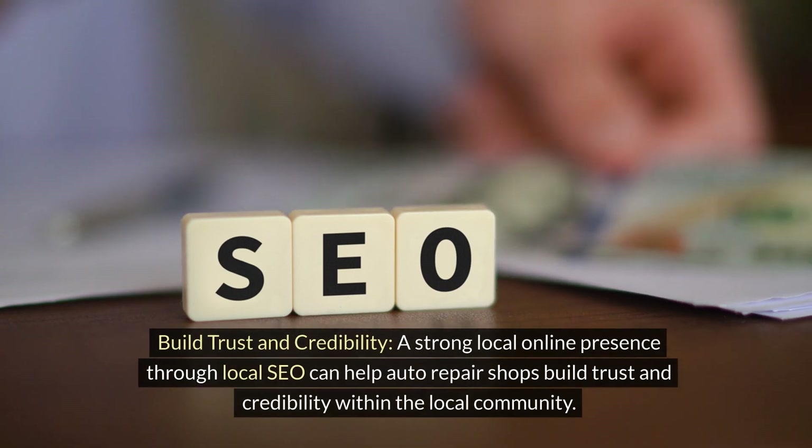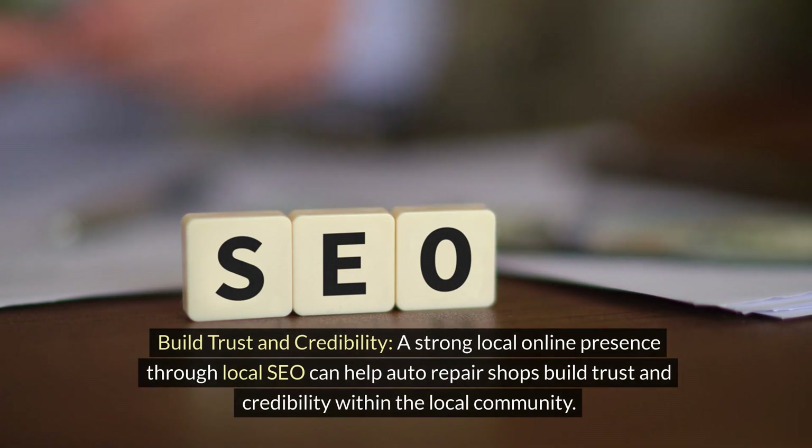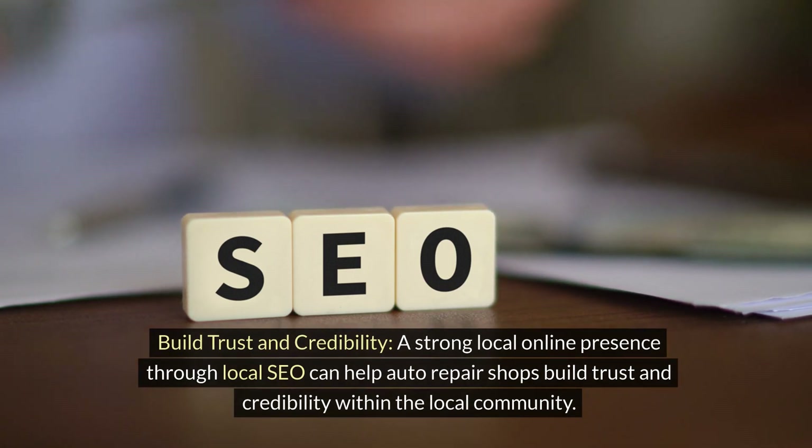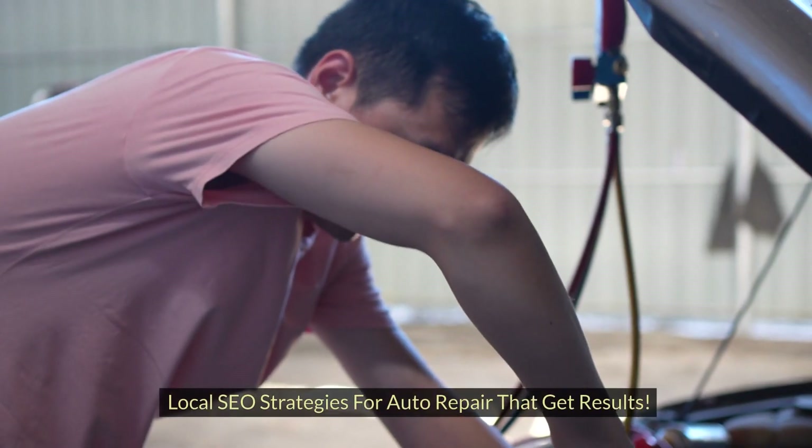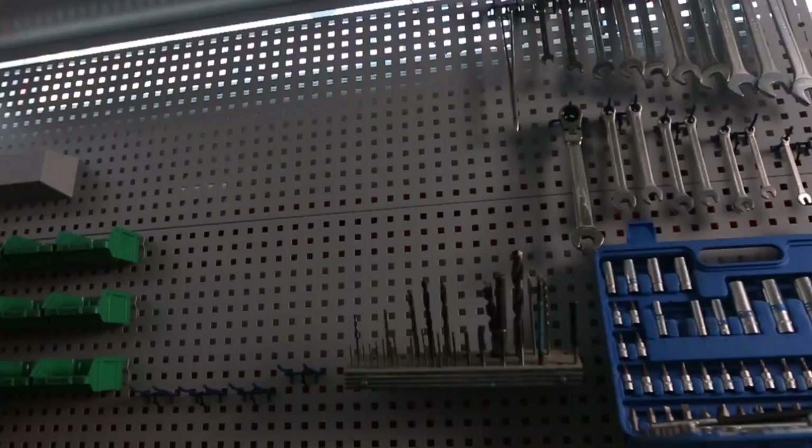Build trust and credibility. A strong local online presence through local SEO can help auto repair shops build trust and credibility within the local community.